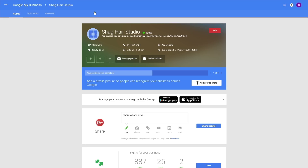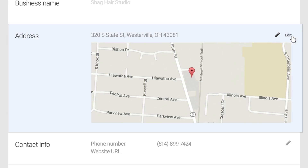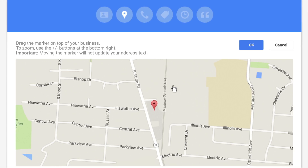As you can see, you can edit or add information just by clicking on the red edit button in the upper right corner. You can put in your address and adjust your pin on the map so it's exactly right.